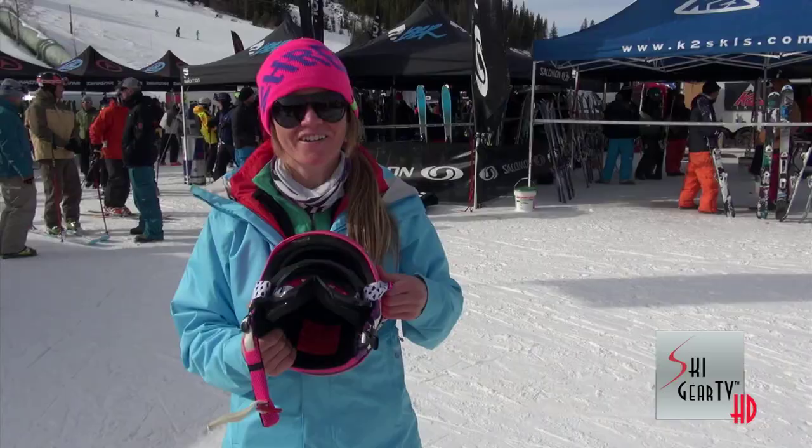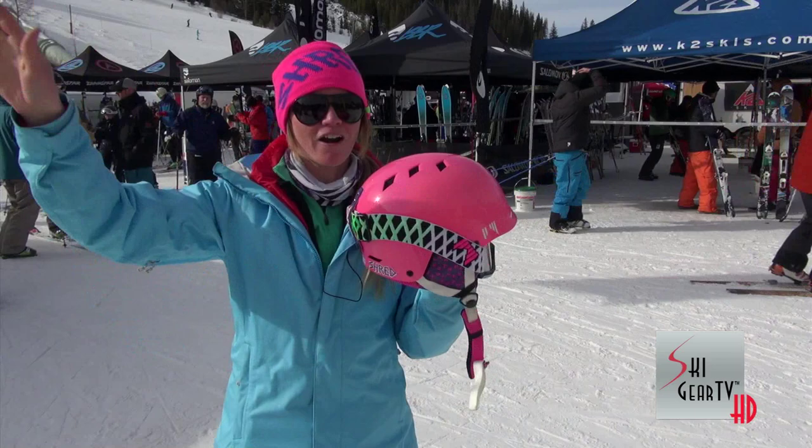I also love the color. I mean, I'm a pink kind of girl. I like looking sharp out there and people can see me from far out, and I'm like shredding in this helmet.